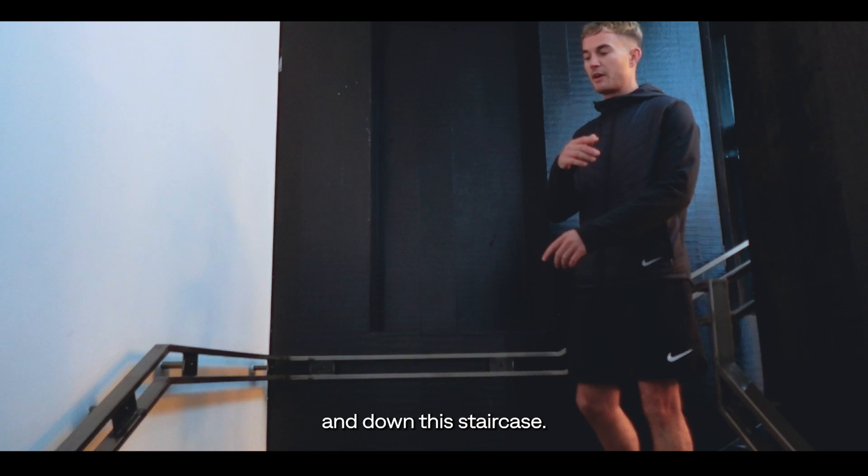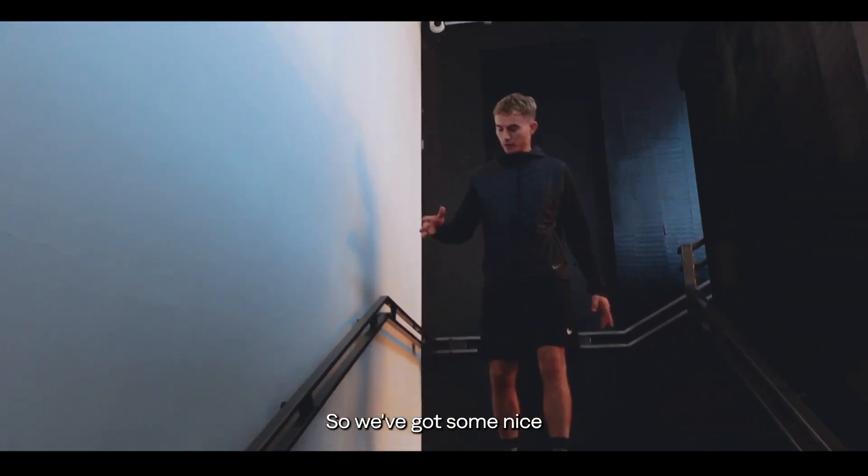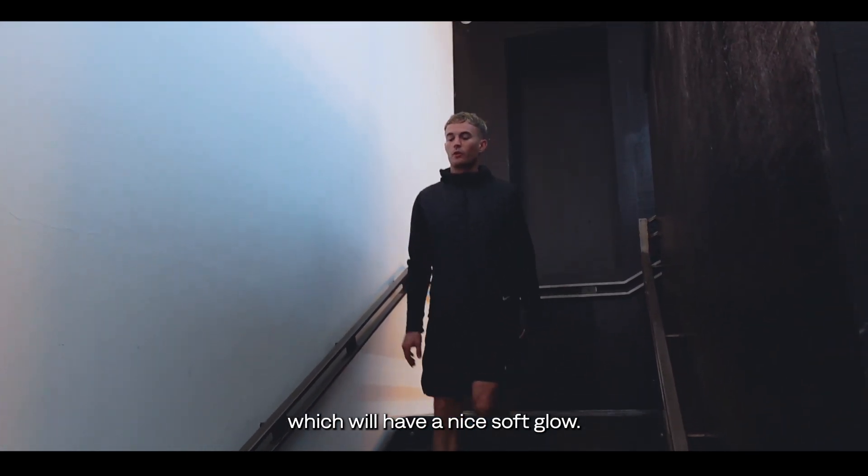Customers can come up and down this staircase. It's a bit dark and doesn't have much natural lighting, so we've got some nice plans to have light tracks along the side which will have a nice soft glow.